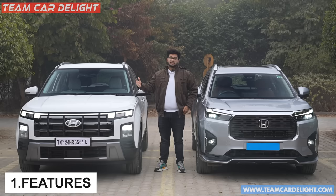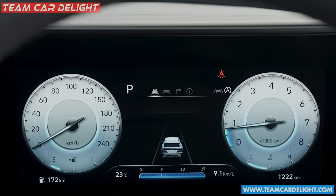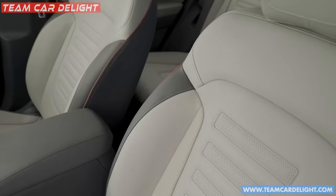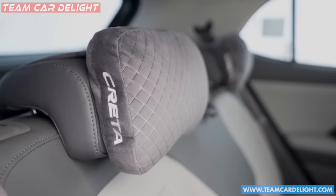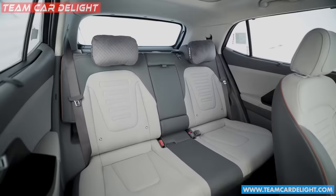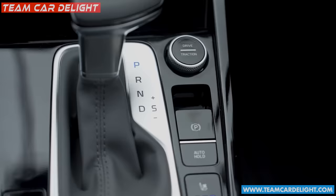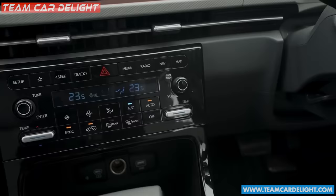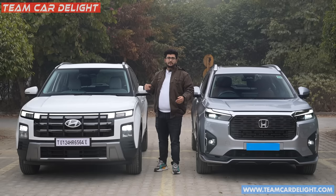First of all, let's start with the new Creta and what is special in this car. The first special thing is features. Here are some features available which you will not get in the Elevate — like a 360 camera with blind spot monitoring. There is a complete digital instrument cluster, ventilated seats in front, driver-side electrically adjustable seats, cushioned headrests, and two-step reclinable rear seats. There are also electronic parking brakes and auto-hold function, as well as dual-zone automatic AC.